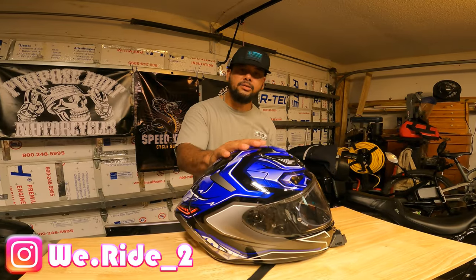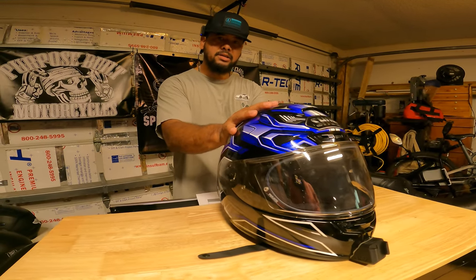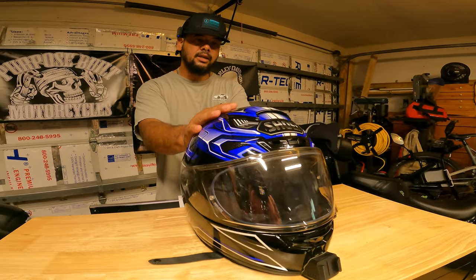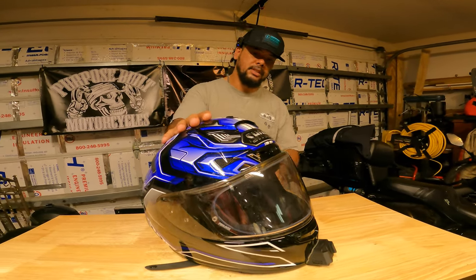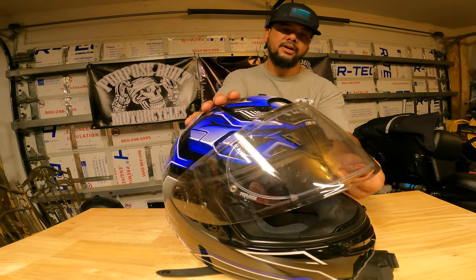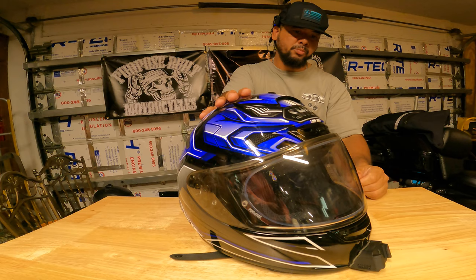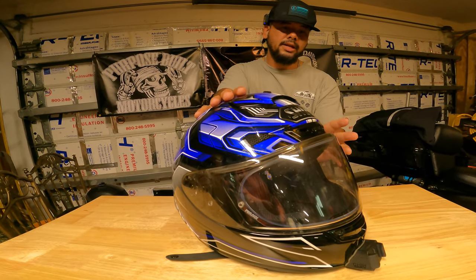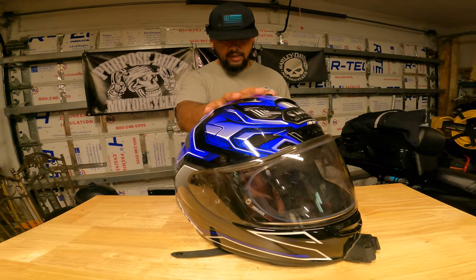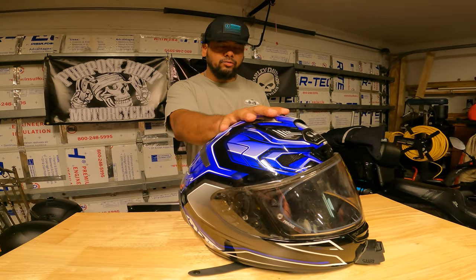First up is my Shoei X14. This is the most expensive helmet in my collection, running about $930. It is an aggressive sport bike racing helmet that I got when I got my Yamaha MT-10 a few years ago. It has pin-lock built in for anti-fog, and this visor is a monochromatic visor that gets darker as it gets brighter outside. It's expensive at $200 but it's better than swapping visors at night.